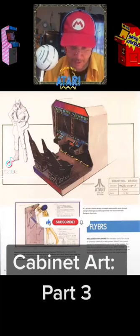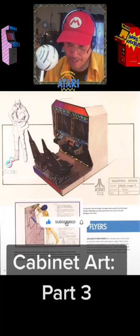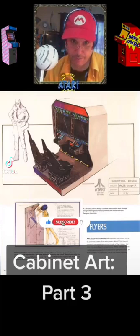Color Concept Art Industrial Design Project 523 Concept A, I believe, Designer Ken. The date is apparently January 1991, and this is an Atari coin-op division.